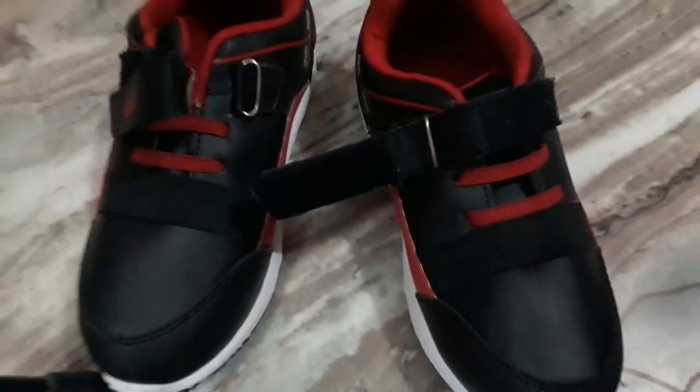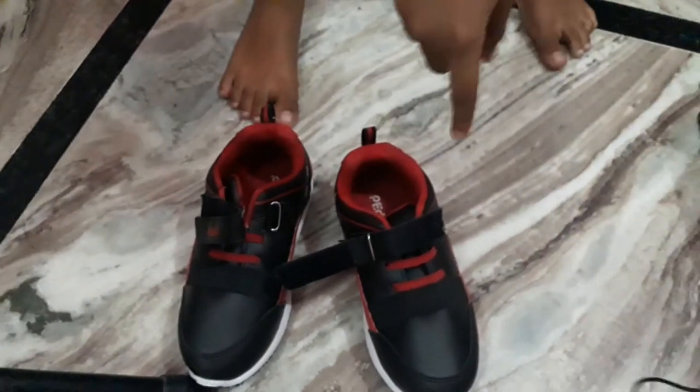Okay, I've got one. Here are the shoes. It is red, black and white color — black, white, and red color.